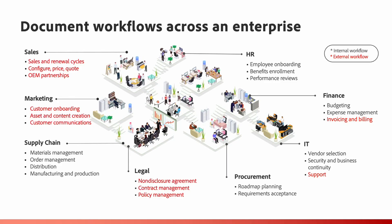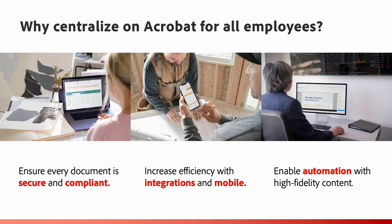Organizations from every industry who fall on the higher end of the scale are preparing their teams across the entire business by standardizing on Adobe Acrobat and Document Cloud. From HR to sales to finance and legal, there are several capabilities that organizations are benefiting from. Using Acrobat across the organization ensures that every document is secure and compliant, increases efficiency with integrations and mobile access from anywhere, and enables automation with high-fidelity content.